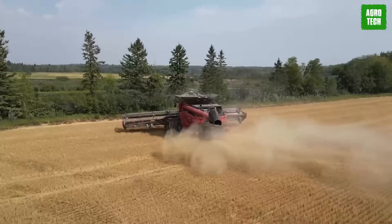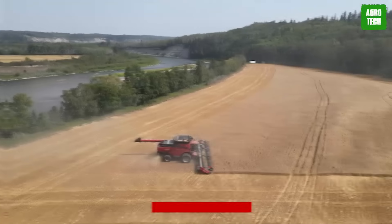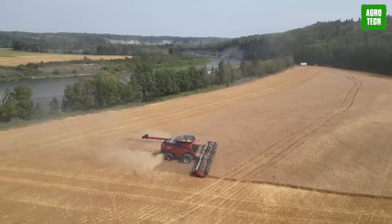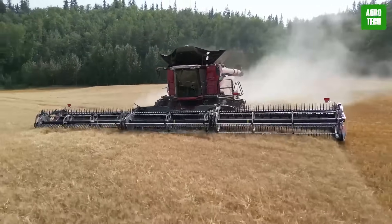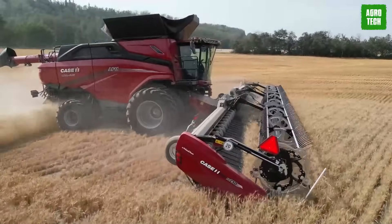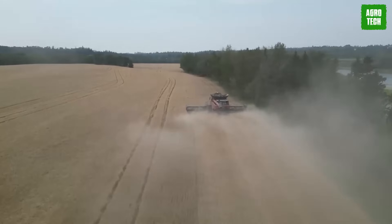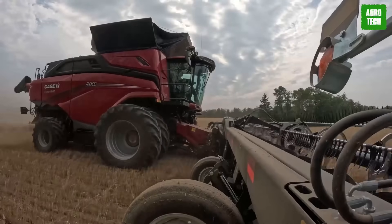The Case IH AF11 is the most powerful combine in the lineup, featuring a robust 775-horsepower engine alongside a substantial 567-bushel grain tank and a 396-gallon fuel tank. These features enable farmers to cover more acres efficiently, reducing downtime for refueling or unloading. The AF11 integrates cutting-edge automation, connectivity, and harvesting technology while upholding the renowned reliability of axial flow combines. Its 567-bushel grain tank represents a 39% increase in capacity compared to previous models, facilitating continuous harvesting throughout the day.